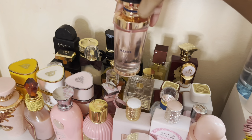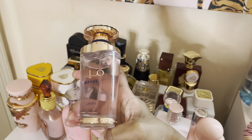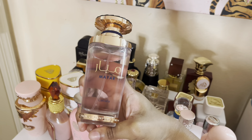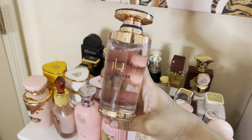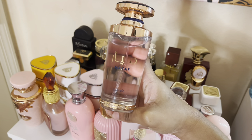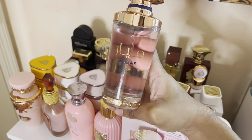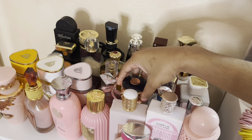Next up is Maya — this is an Angel Nova dupe. You don't need Angel Nova because this smells exactly like it. It's a lychee raspberry scent, very strong, can be headache-inducing, but very sweet and candy-like. She's really, really good but I don't wear her often because she is headache-inducing. I have to be in the mood for this one.